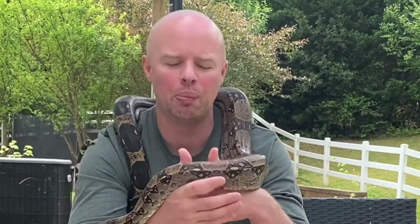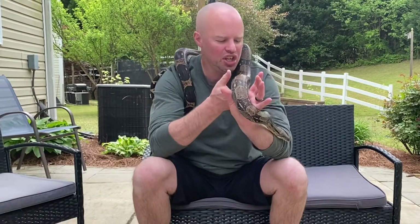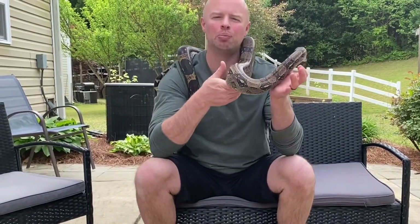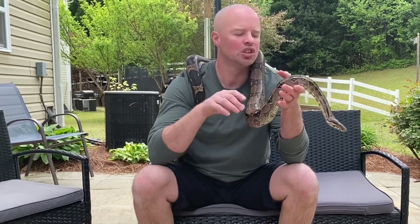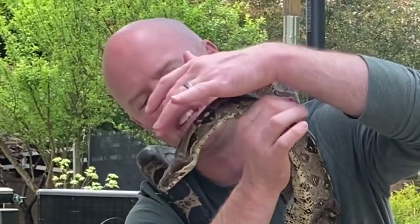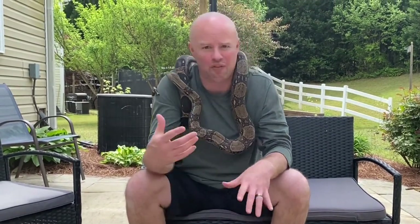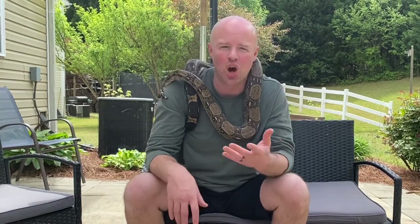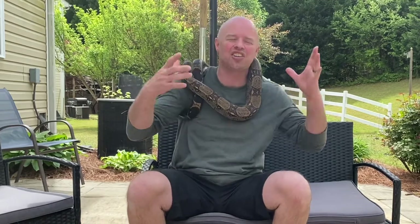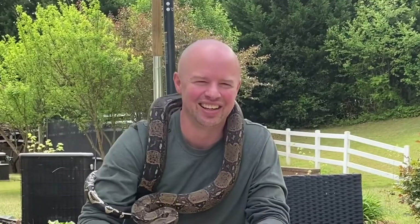This guy here, my beautiful BCI — red tail boa, whatever you want to call it — these guys are huge in the reptile trade. There are some beautiful morphs that come along with them. The problem is when you go to the pet store they're about two feet long, going for 99 bucks, 200 bucks, 40 dollars, whatever it is — and then before you know it you end up with a five, seven, ten, sometimes even twelve foot snake.